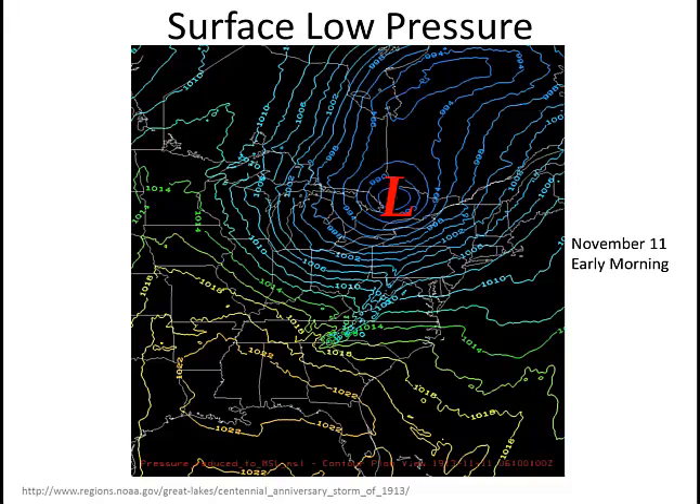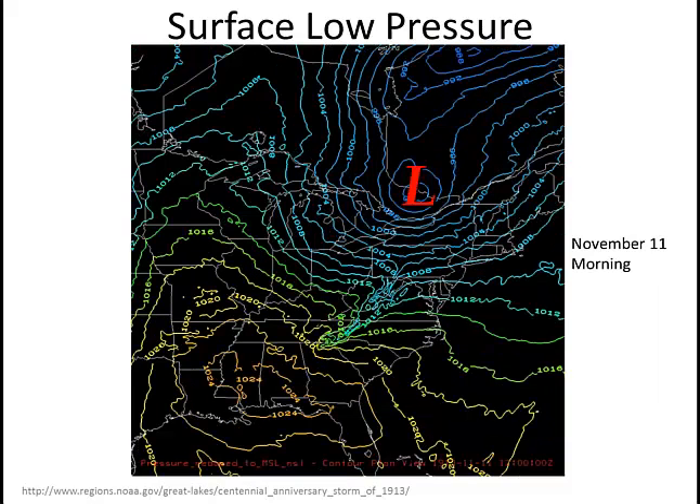Winds are starting to decrease across the Great Lakes. In our last panel, the storm is over Ottawa, the capital of Canada, and it continues to weaken and lessen its grip on the Great Lakes. There will be additional recordings talking about the winds and the waves specifically on the Great Lakes, and you are encouraged to look at all of the retrospectives on our 100-year anniversary of our Great Lakes storm of 1913, the White Hurricane.